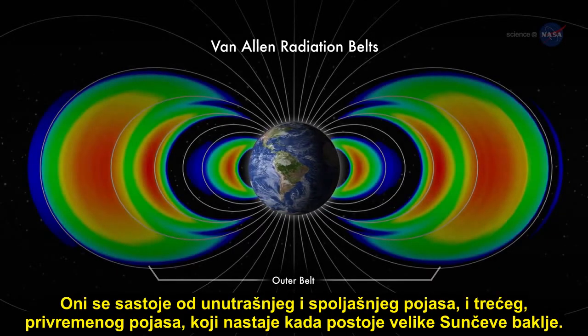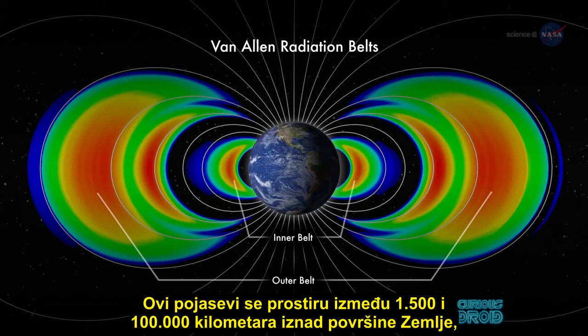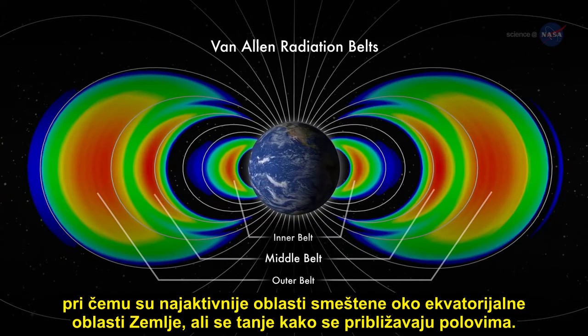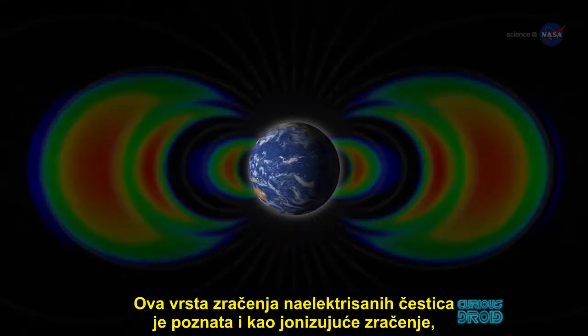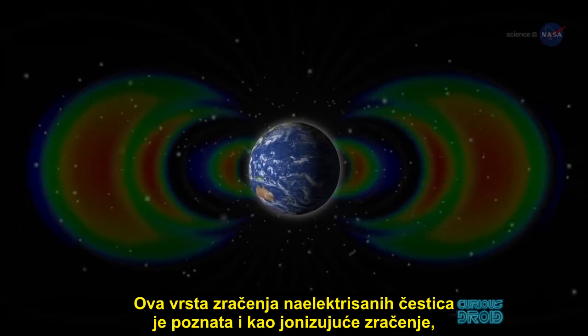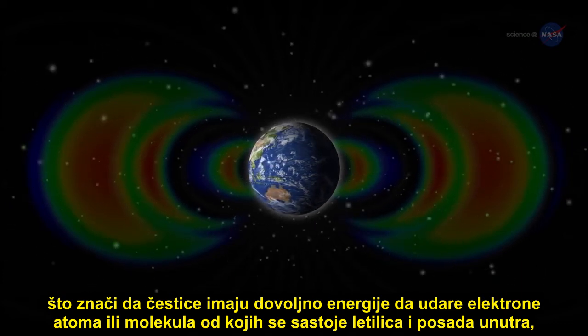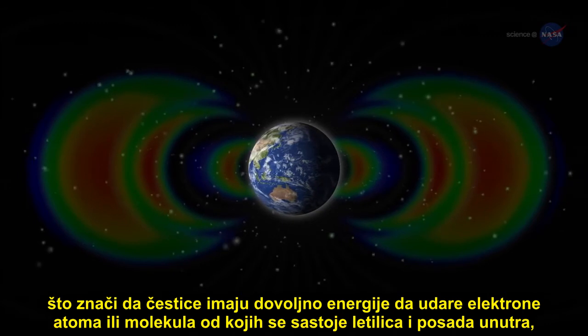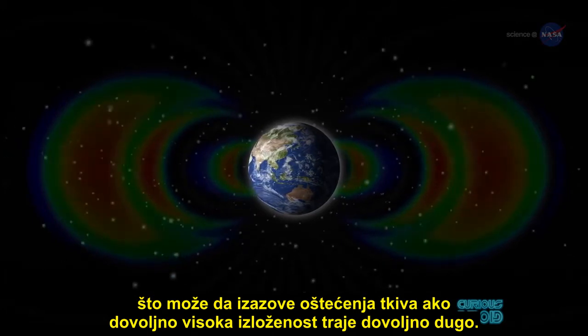The Van Allen belts consist of an inner and outer belt, and a temporary third belt which appears when the sun has large solar flares. These bands extend from between 1,000 and 60,000 miles above the Earth's surface, with the most active areas centered around the equatorial area of the Earth but thinning out nearer the poles. This type of charged particle radiation is also known as ionizing radiation, which means it has enough energy to knock electrons from atoms or molecules that make up the spacecraft and the crew inside, which can cause tissue damage if there is a high enough exposure for long enough.